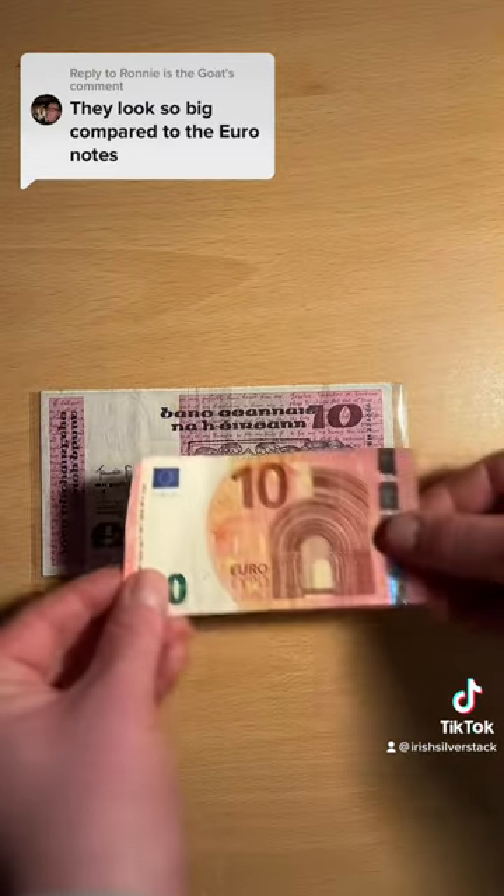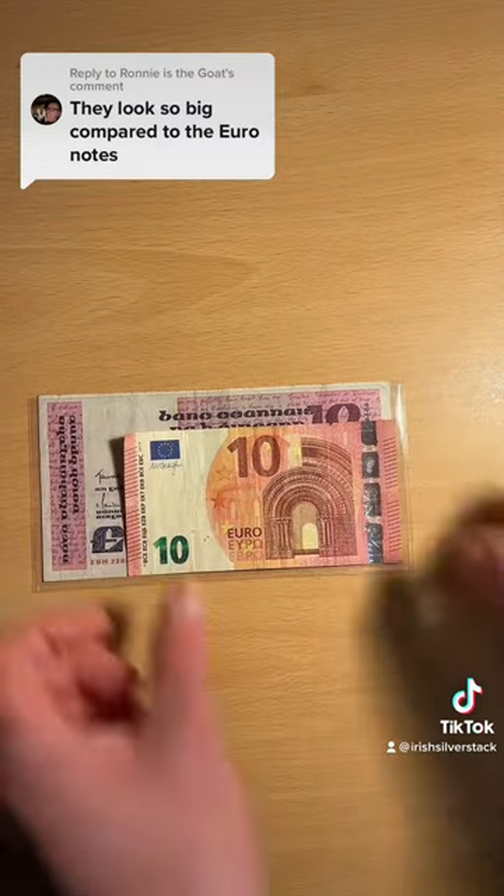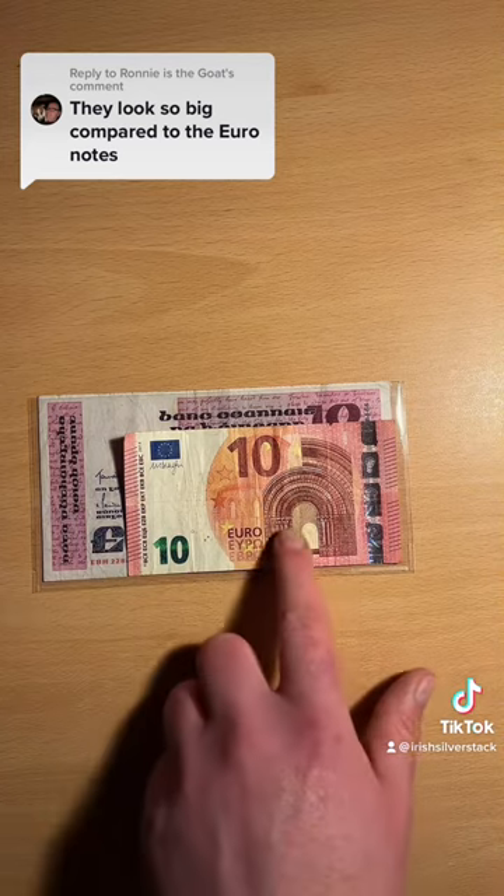There's the old ten and here is the ten that is currently used by the euro. Crazy difference.